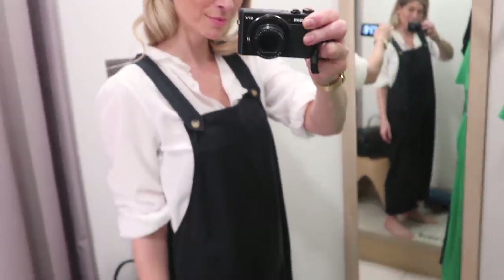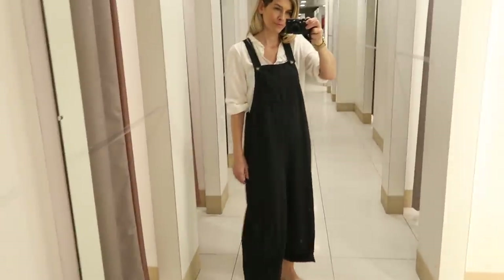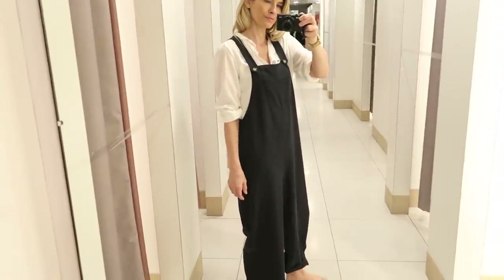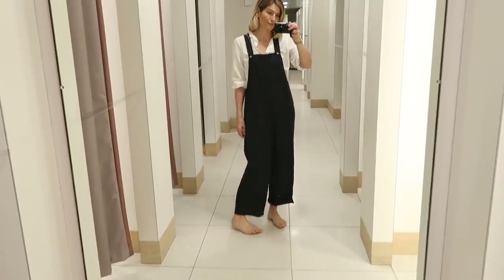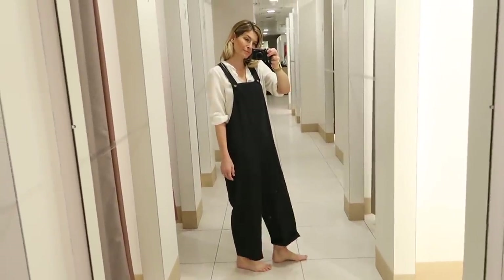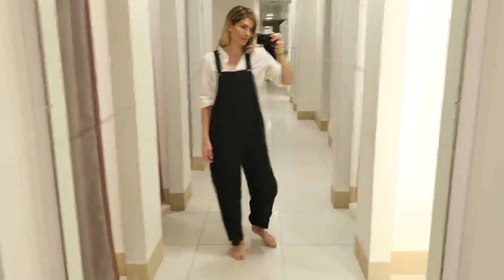Now these dungarees are a bit of a bestseller for Whistles - I've noticed they've been restocked a couple of times on their website throughout the season. However, I don't think they're really for me. I do like dungarees but I personally need a slightly more fitted shape, whereas these are definitely on the oversized end of the scale.